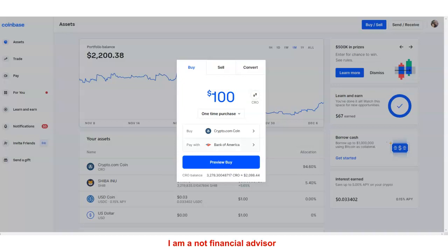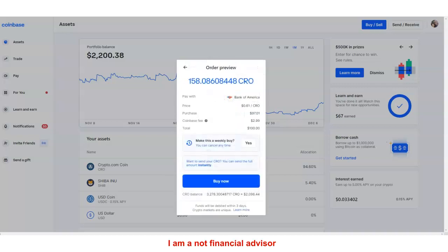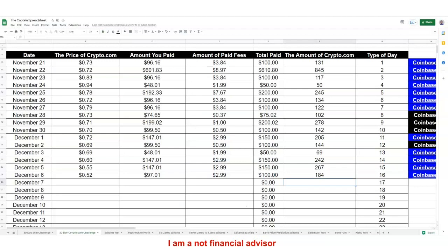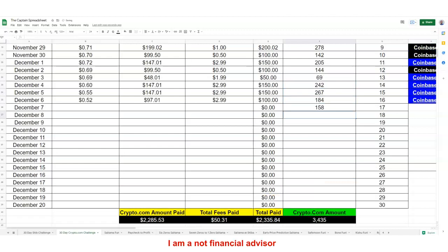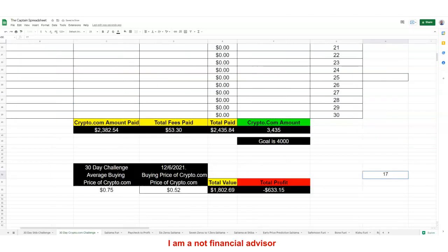Let's get $100 worth again. Our goal is $4,000 for this challenge — we're at $158, which would take us to $3,400. The fees are going to be $2.99 like yesterday, so we get $97.01 worth. The price is about $0.61, so we'll round it to 62 cents. We'll update this to day 17 and the 7th.